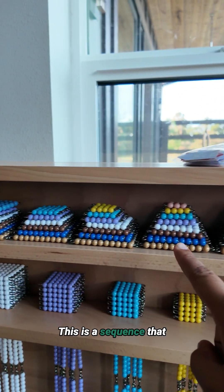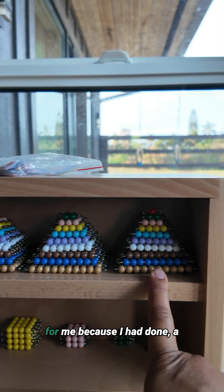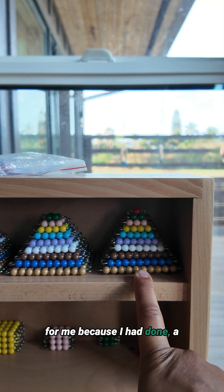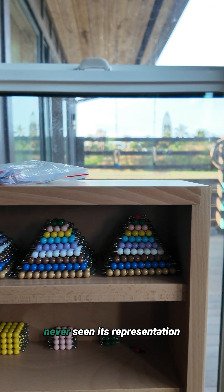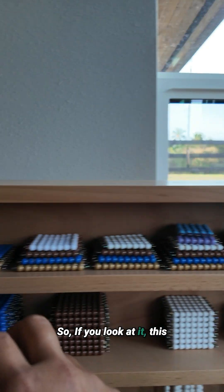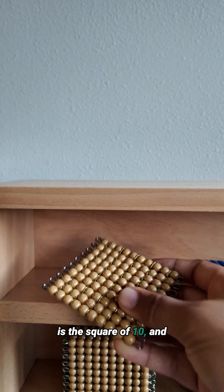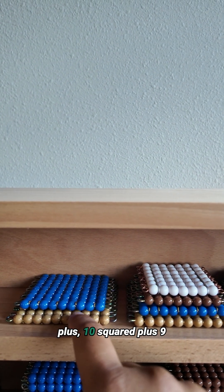This is a sequence that my daughter put together, and it was such an epiphany for me because I had done a series of squares but had never seen its visual representation before in my life. If you look at it, this is the square of 10, and as we go further it's 10 squared plus 9 squared.